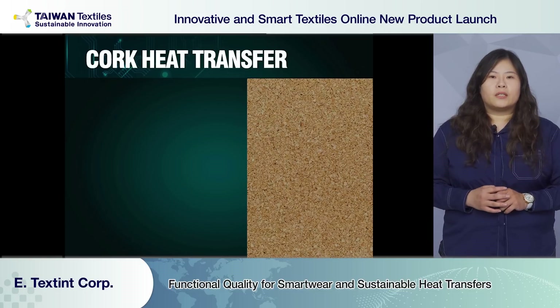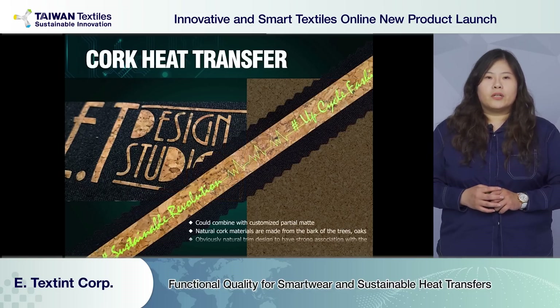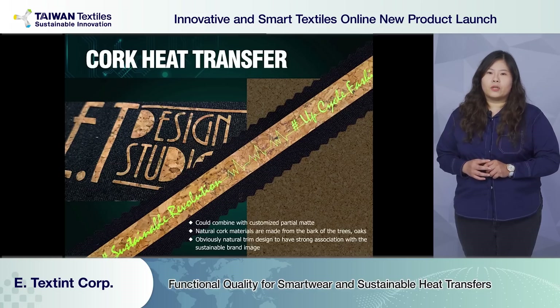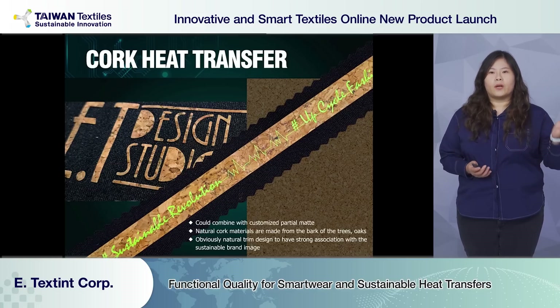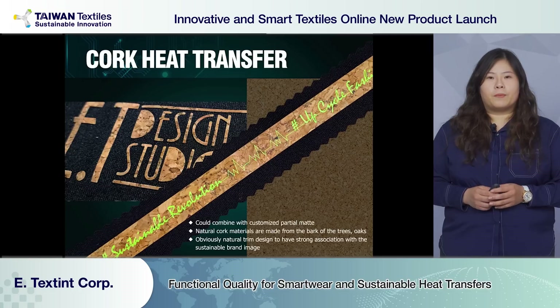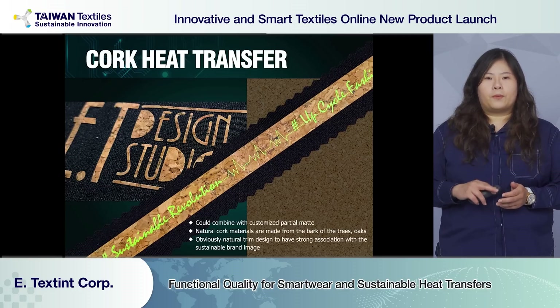Next is our cork heat transfer. The material is made from bark tree. We can develop solid cork heat transfer and have a screen print with a pattern in matte quality.